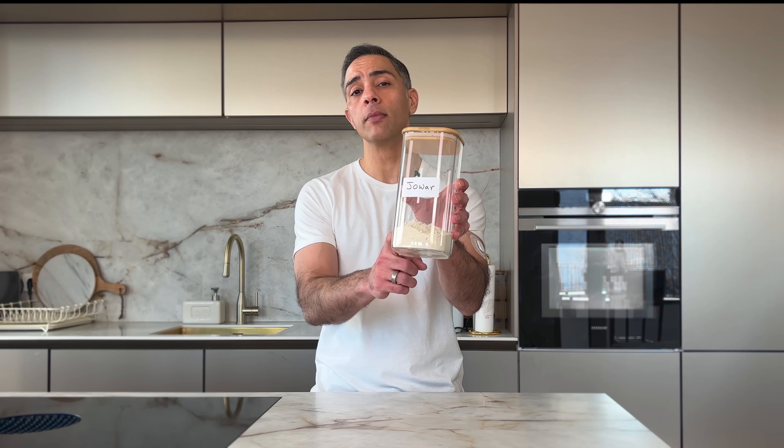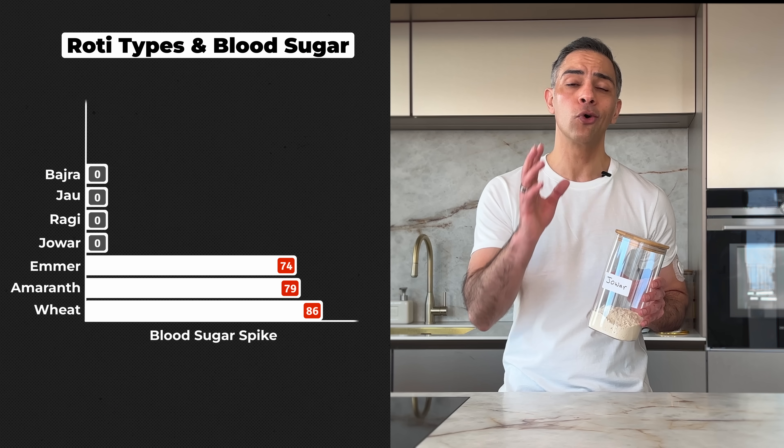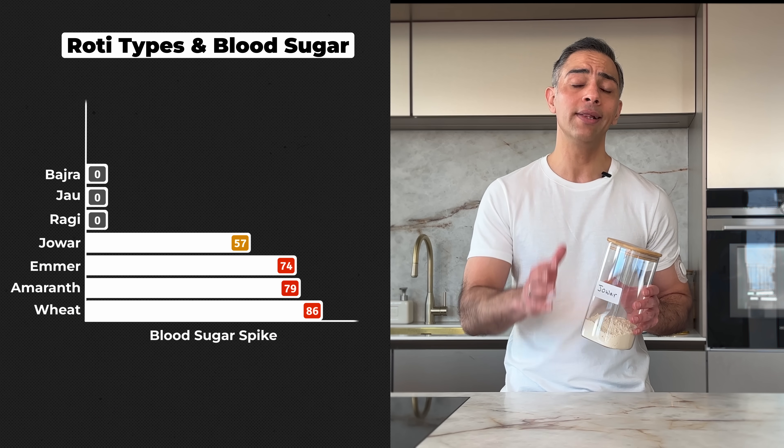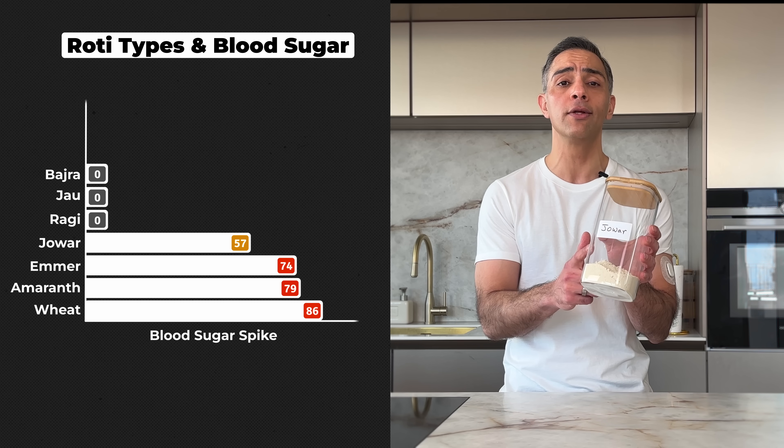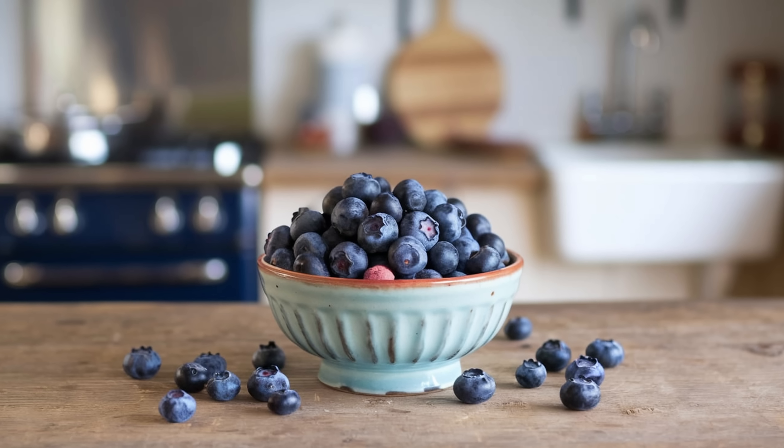Moving on to more promising territory — jowar or sorghum, the world's fifth most important cereal crop, caused a 57-point spike. What's really fascinating is the resilience of this crop: it can survive with one-third less water than wheat, making it crucial for climate change adaptation. Some varieties even have antioxidant levels rivaling blueberries and pomegranate. The real challenge with jowar is technique — being gluten-free makes it notoriously tricky to roll out. I went through quite a few failed attempts. It's also quick to dry out, so you will want to consume these rotis fresh.